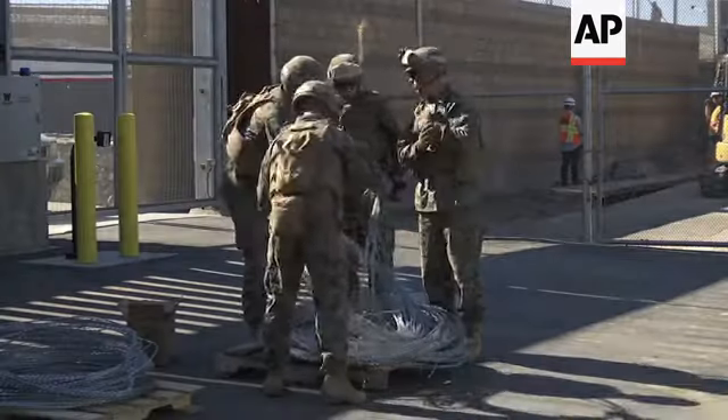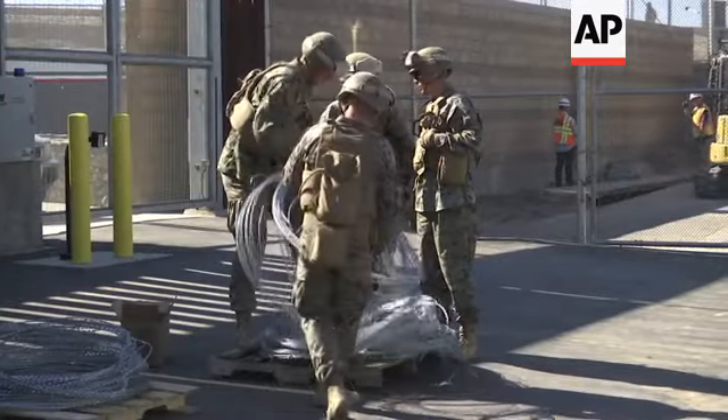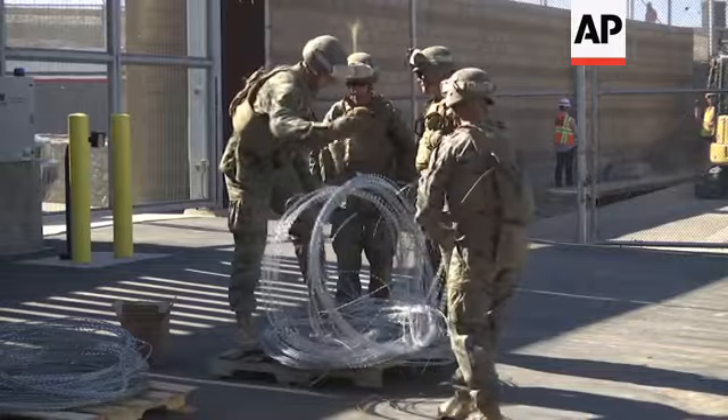Speaking for myself, I'm proud to be on home soil doing what I've been asked to do, which is to support the DHS and CBP in the fortification of the border in a support role, as well as constructing these barricades. In case they're needed in an emergency, we're able to help CBP do their law enforcement job.